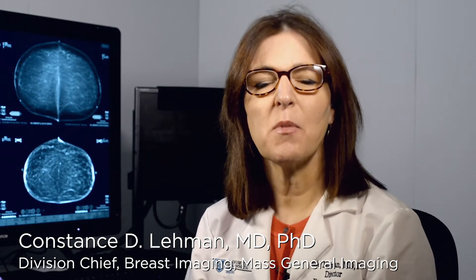We often use it with mammography or with ultrasound to find breast cancer early. Because when we find breast cancer early, you have more treatment options and the greatest chance of recovery.